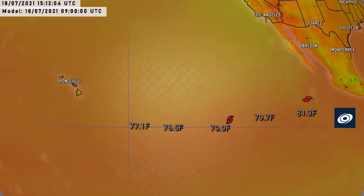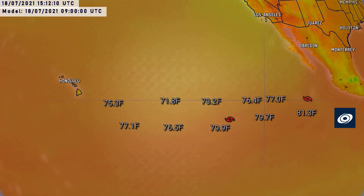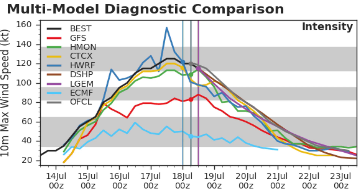Sea surface temperatures also have a part to play. You can see how the oranges are a little more orange near where the storms are right now, but there's a cool little pool ahead of Felicia and Guillermo. As it gets further west, temperatures dropping from around 26 or 27 degrees as it is now to around 25 in the next two days if it continues westward.